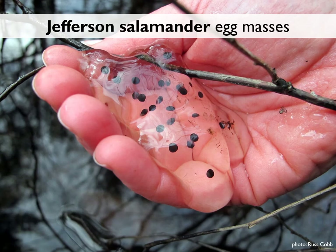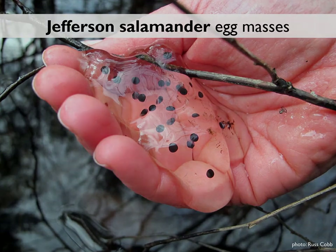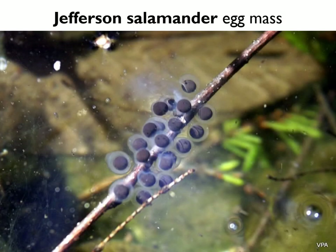Their egg masses also have an outer gelatinous envelope similar to spotted salamander egg masses, but the texture is quite different. Where spotted salamander egg masses are firm like jello, Jefferson salamander egg masses are loose and drippy like jelly. They also often have fewer individual eggs, and the inner membrane around each egg is much less visible — where spotted salamander eggs have that glowing disc-like appearance, these look more like pinpoints.